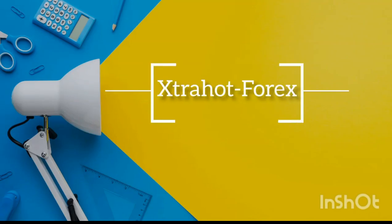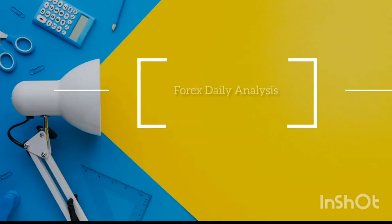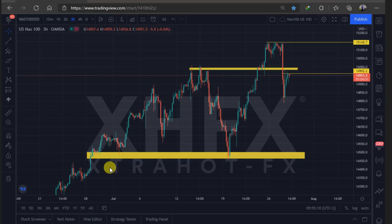Good morning guys, this is Kenzo Extra Hot Forex. Let's go straight to NASDAQ, US 30, and gold. Today it's Wednesday so let's get right into it.